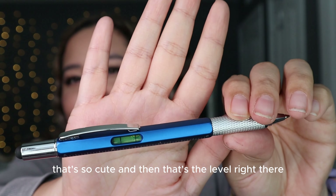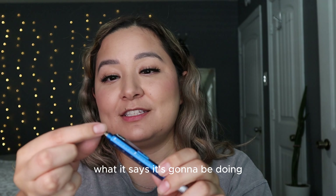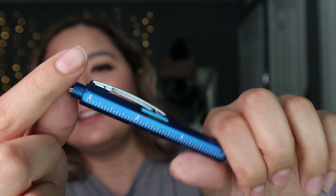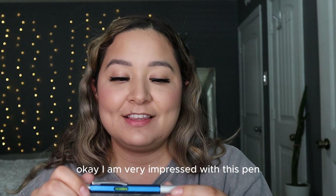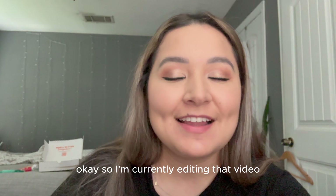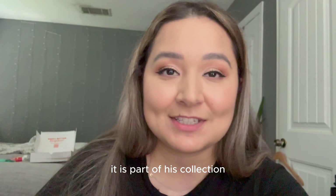The ruler part is cute and there's a level built in too. I think this pen would make a great stocking gift for your dad or someone handy. The little screwdriver flips around and is magnetic so it won't fall off. I'm very impressed — it does everything it claims. Though I should mention: my husband really liked it and decided to keep it for himself, so it's now part of his collection.